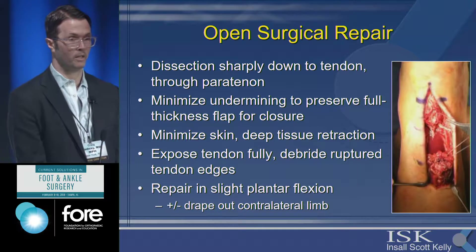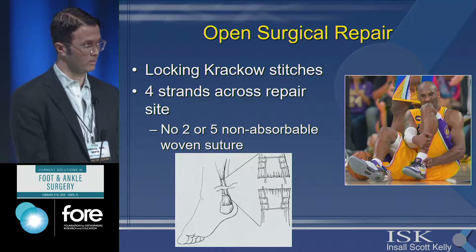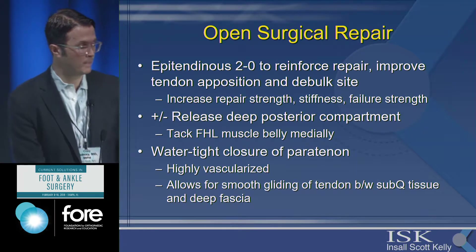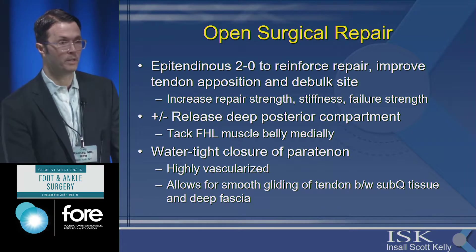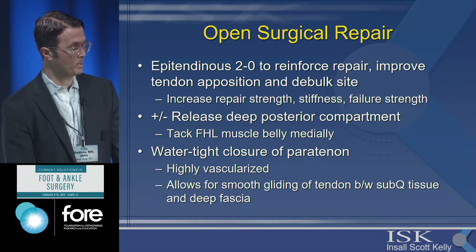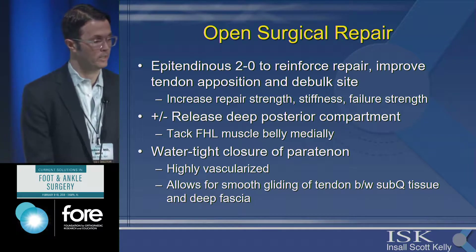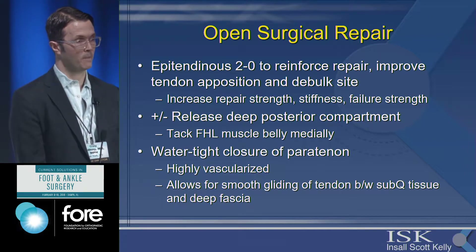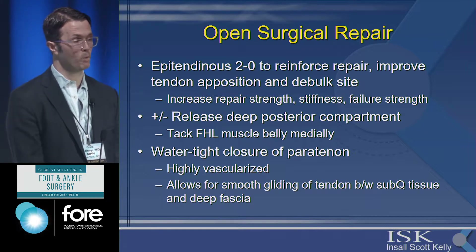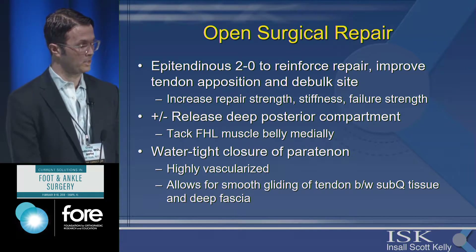I don't routinely drape out the contralateral limb, but you can do that to ensure correct tensioning. I typically use a locking Krackow stitch with heavy non-absorbable suture, getting four strands across the repair site, plus an epitendinous 2-0 absorbable suture which studies have shown helps reinforce the repair, improves tendon apposition, and can debulk the site to improve overall repair strength. Occasionally I release the deep posterior compartment, which makes closure easier, gives an area for hematoma to consolidate posteriorly away from the wound, allows access to the FHL muscle belly for mechanical support, and helps with vascularity of the repair.